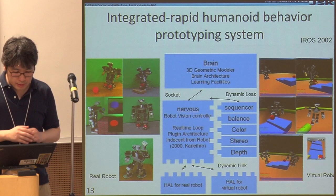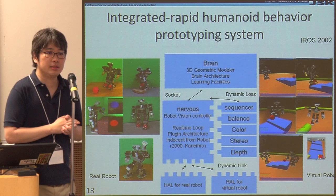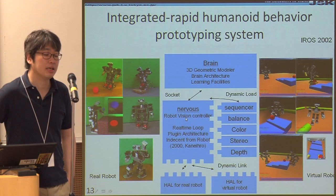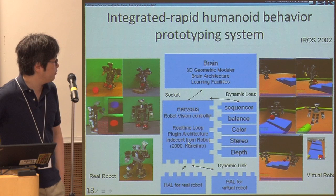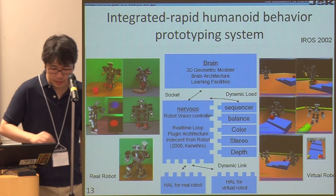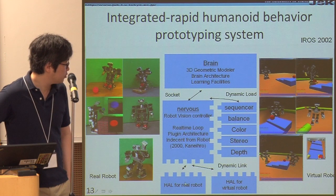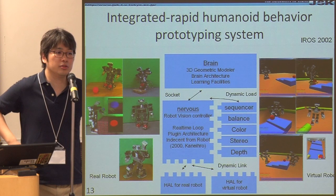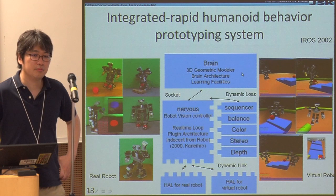This is the system we are using. We use EUSLISP at the top level. But in order to control the robot, we need some real-time layer. We call the brain the EUSLISP layer, and the nervous system the real-time layer. This is a real-time loop plug-in architecture independent from the robot body. We put in a sequencer, balancer, and similar plug-in functions. We also create a hardware abstraction layer, HAL, so that the same system can be used for both real and virtual robots.